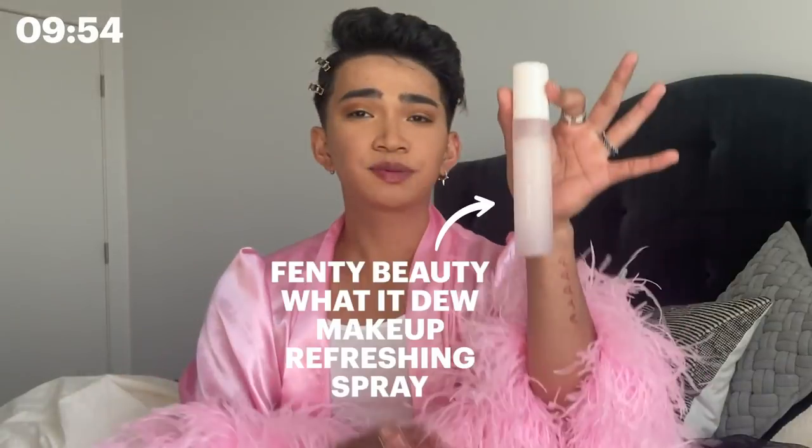Let me spray this one more time for my homegirl Rihanna. She texted me this morning — she said, 'You better use my setting spray,' and I was like, ugh, I guess. So yeah, Allure, that was my 10-minute makeup routine. Get into it. Come closer. Thank you guys so much for watching, and let me know if you guys want to see more videos with me down below. Let Allure know.